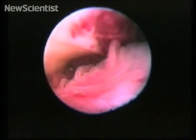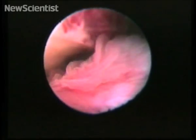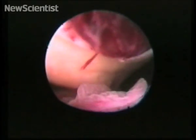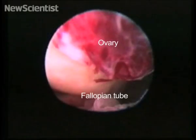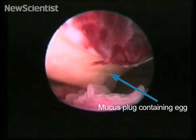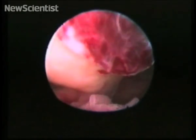The patient monitored her temperature and hormones to predict when she was about to ovulate and when to begin the filming. Here you can see the ovary and the end of the fallopian tube covered with finger-like protrusions called fimbri. A mucus plug containing the egg breaks away from the ovary.